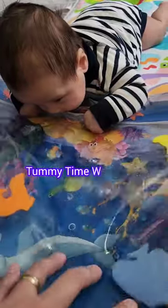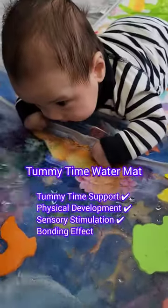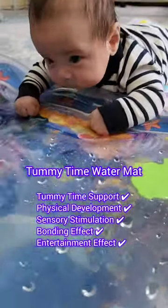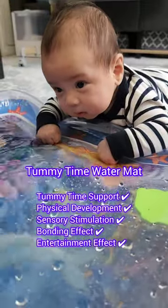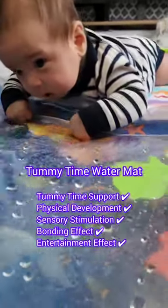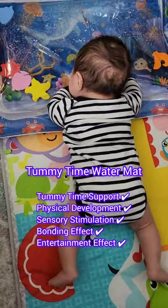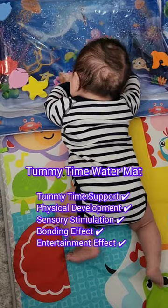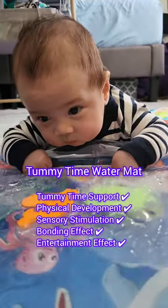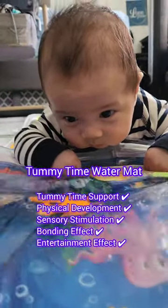Activity number six: playing with the Tummy Time Watermat. Encouraging babies to spend more time on their tummies is crucial for developing strong neck and upper body muscles. The colorful underwater-themed mat provides visual stimulation, engaging their senses during tummy time sessions. You can also interact with your baby on the mat, strengthening the bonding effect through shared play. Plus, it's fun, easy to set up, and you can transport it everywhere.